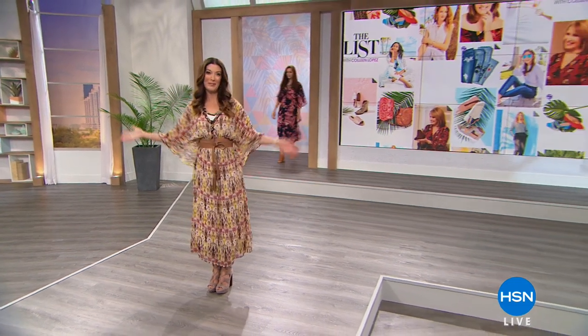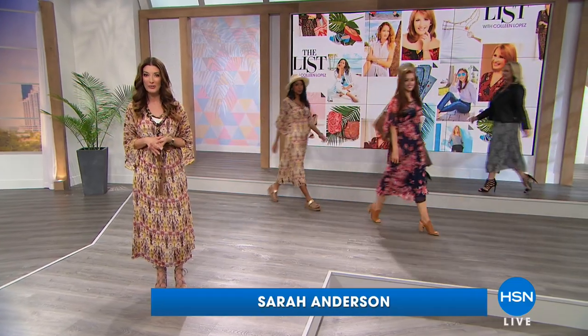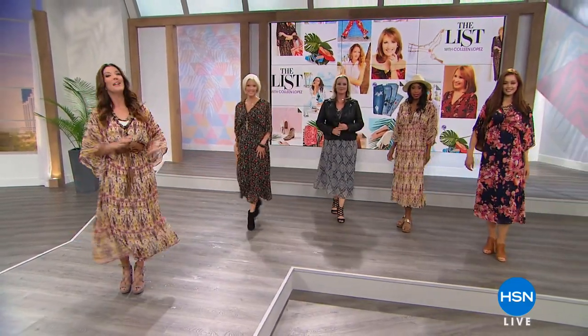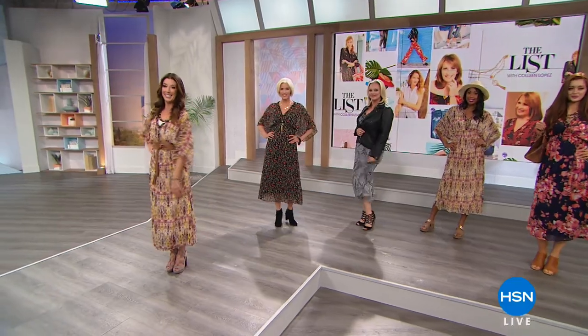You're gonna look better in boho, too. I think the greatest thing is this is one trend we can all agree on. It's so flattering, it's so feminine. We'll have all the florals, we'll have all the fun, and we'll have a jam-packed show. It is Gotta Watch Thursdays, and this is The List.